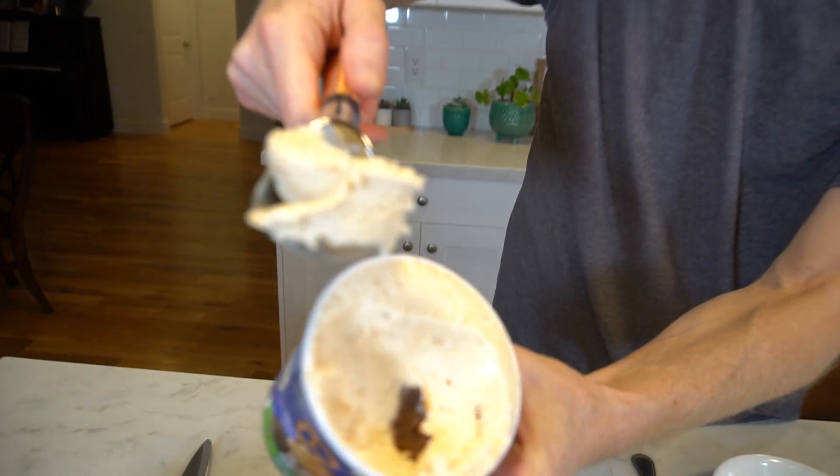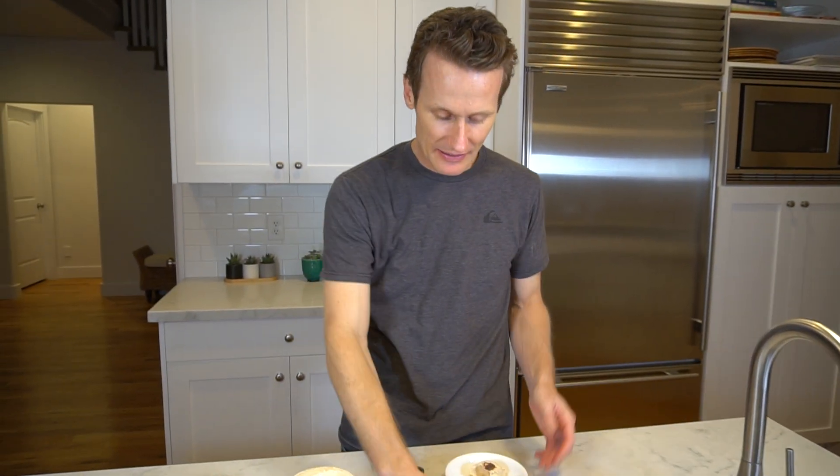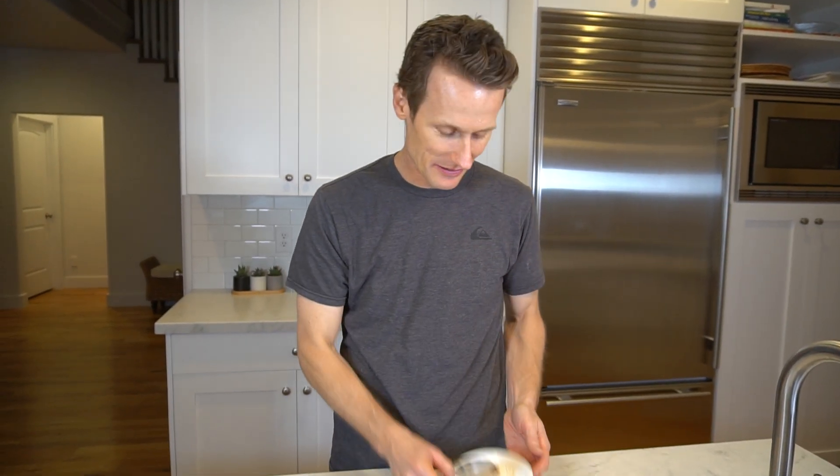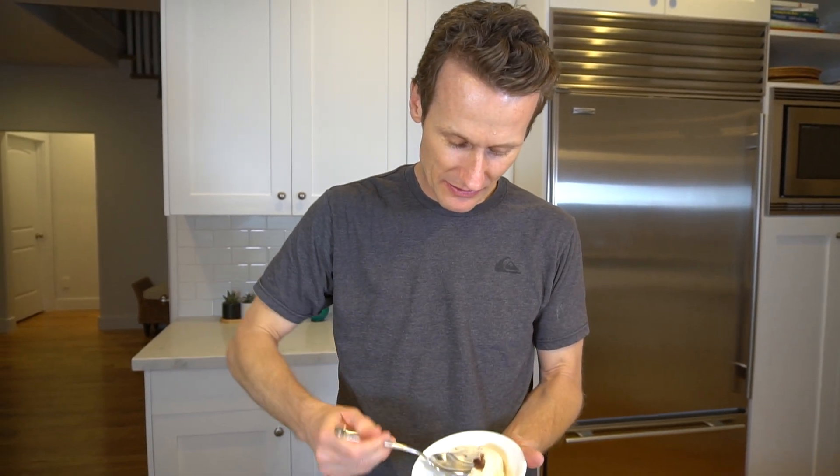So I scoop in here — you'll see there's a big chunk of fudge brownie in there, which looks really good. I can smell it. I haven't even tasted it yet, but it just smells like peanut butter, almost like a peanut butter cup, like a Reese's or something. I'll take a bite. So it's like I would expect — it tastes like chocolate and peanut butter.